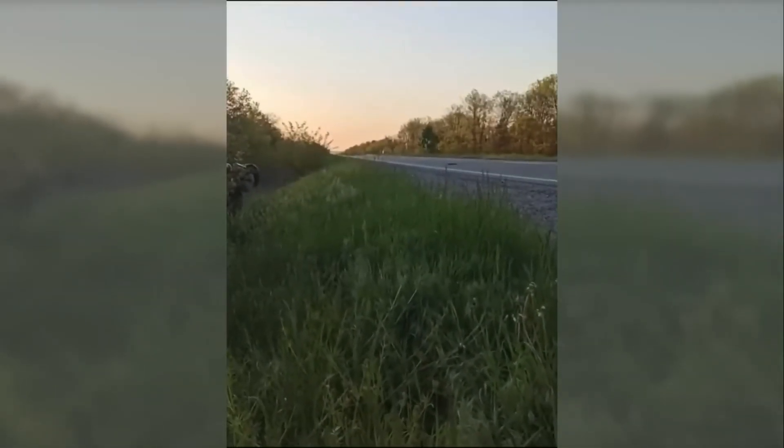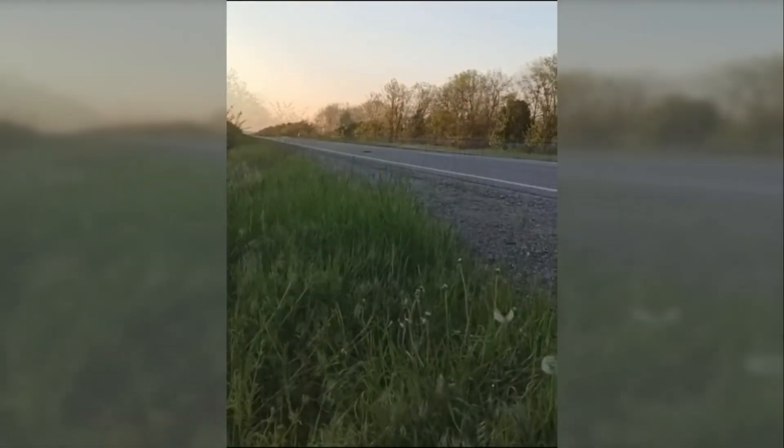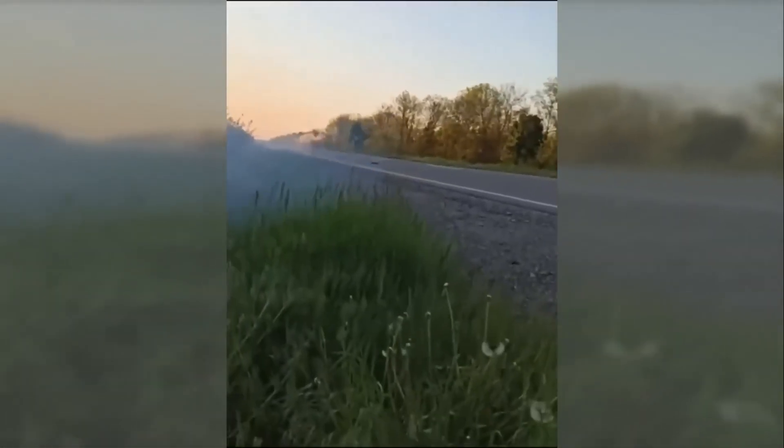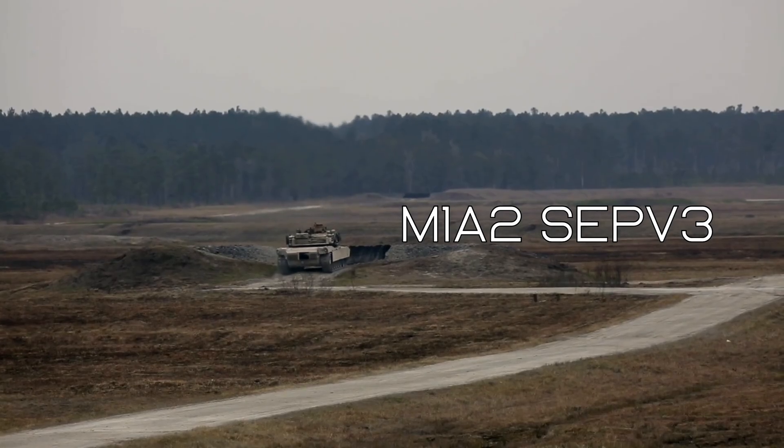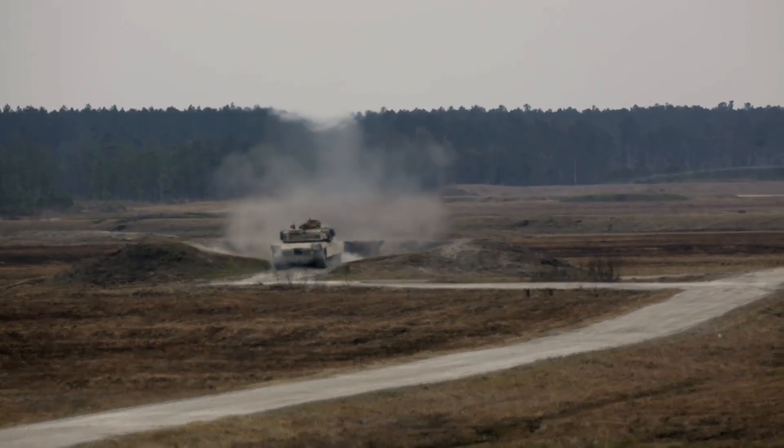The Javelin and NLAW has decimated Russian tanks in Ukraine during Russia's invasion. But would the M1A2 SEPv3 Abrams fare any better against the NLAW and Javelin?